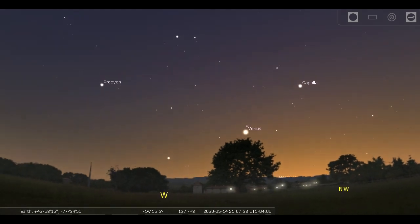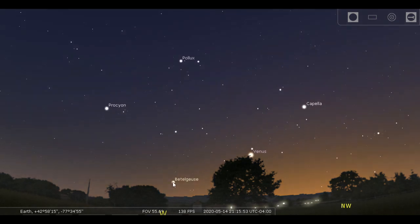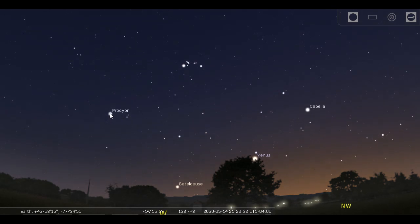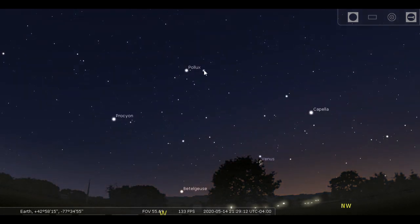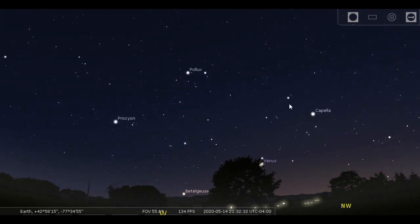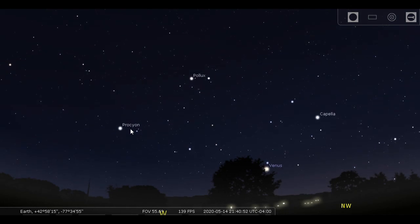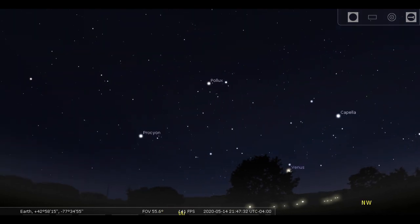We're looking west after 9 o'clock. Betelgeuse — a winter star — goodbye. We'll see you starting in the fall. But we have the archway of spring: Procyon, Pollux, Castor, and Capella — four bright stars making this big arch over the west every year in spring just after it gets dark. Venus is way down there, getting lower every evening.